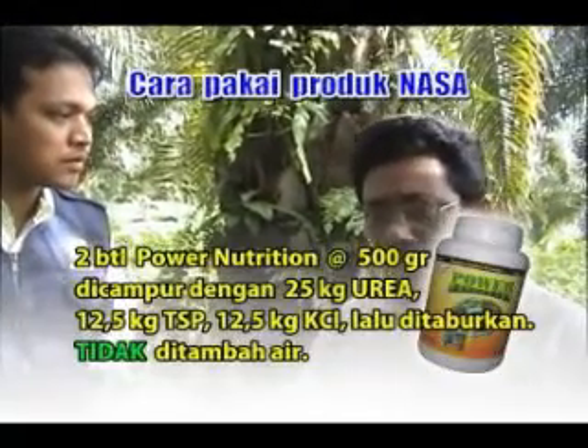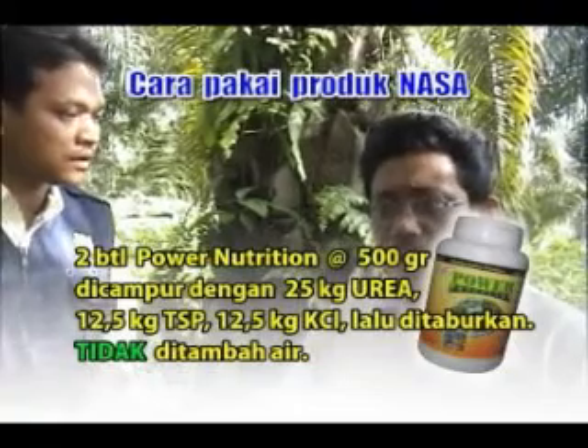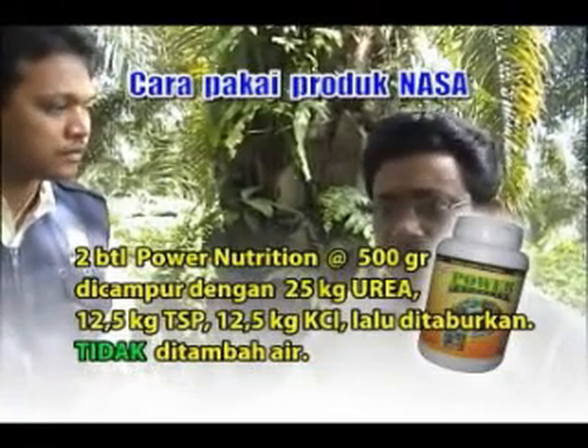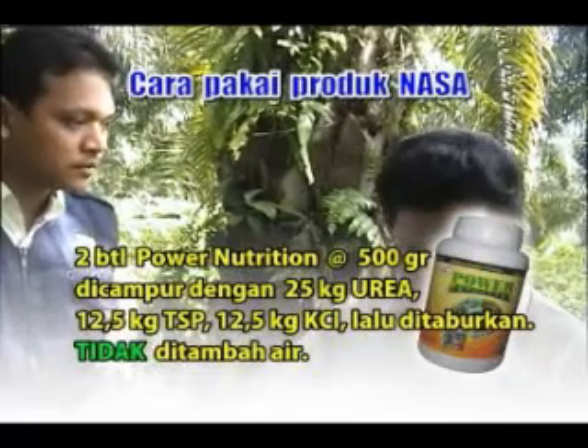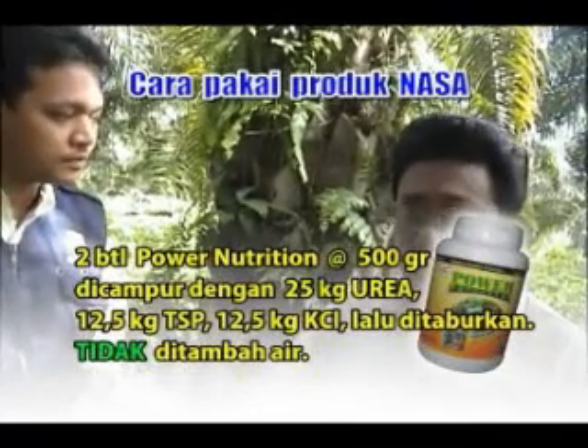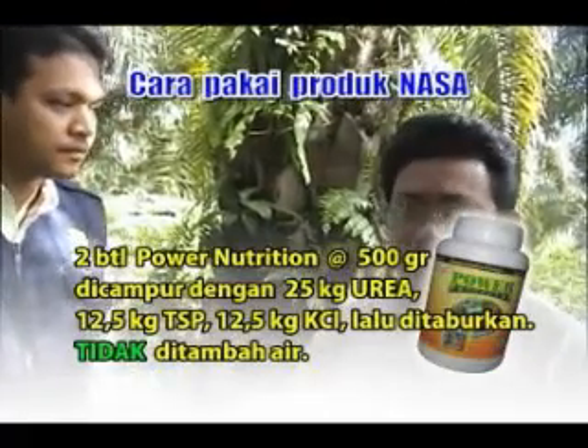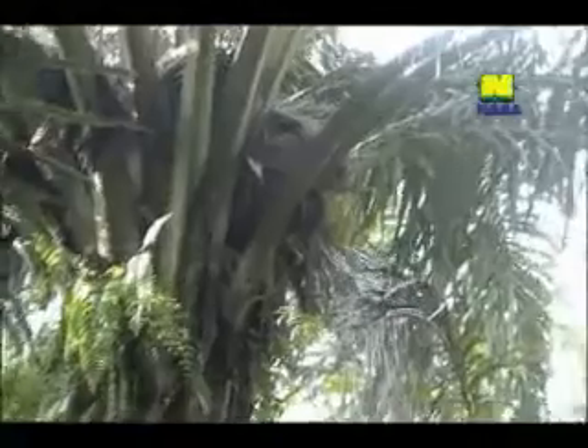Bagaimana dalam aplikasi Power Nutrition ini Pak? Dalam 2 botol Power Nutrition, Bapak campur dengan 25 kg urea, 12,5 kg DSP, 12,5 kg KCL, langsung diaduk dan dicampur, sesudah itu ditaburkan langsung ke sawit. Jadi tidak perlu pakai air.